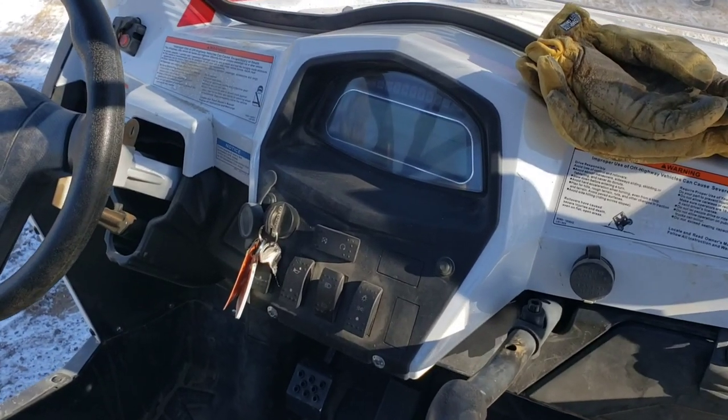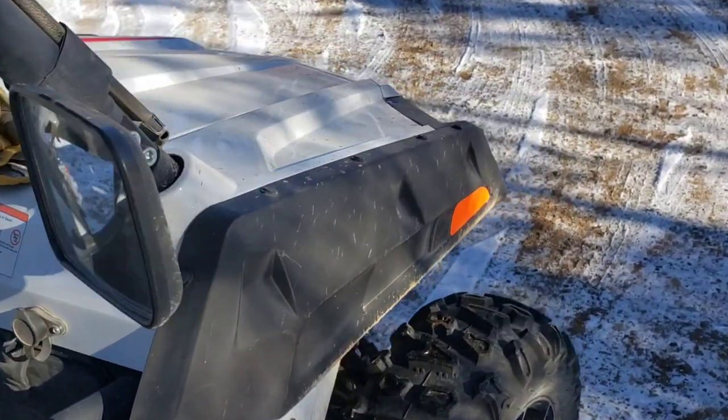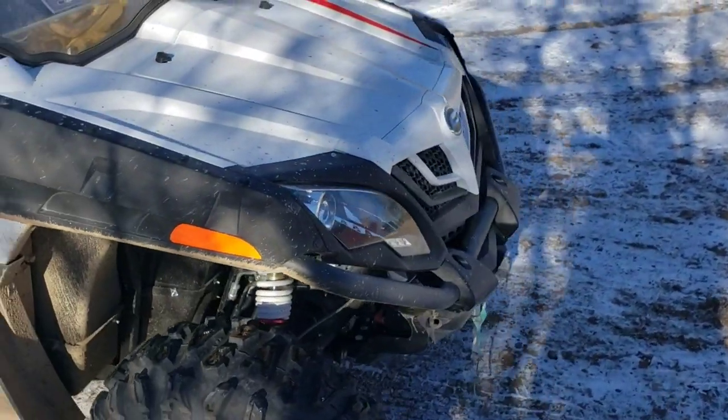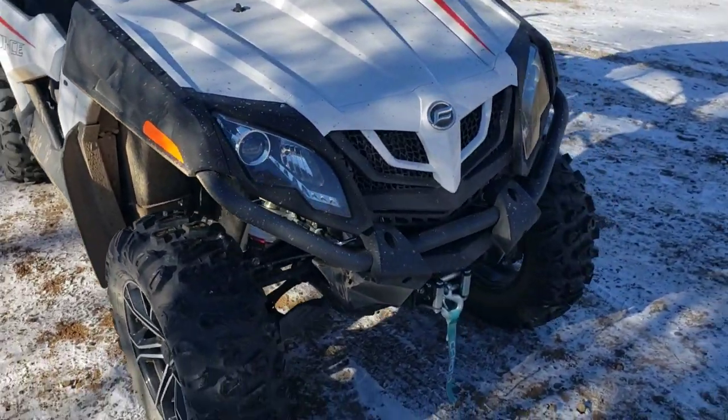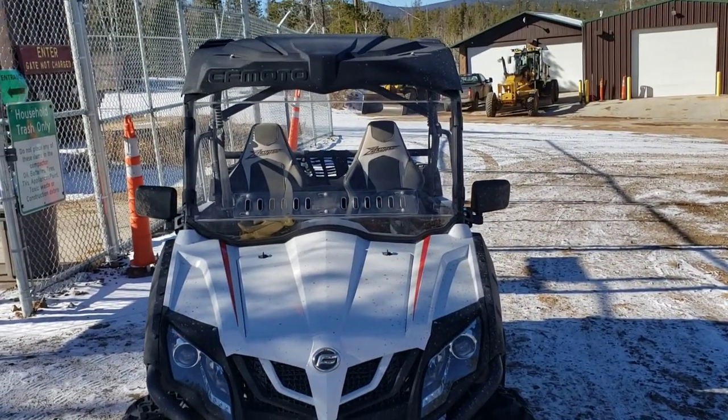Digital controls and display. The headlights are decent. Did some night riding this summer — high beams are awesome. I was considering putting on a light bar but decided I didn't need it.